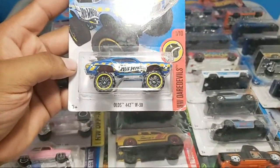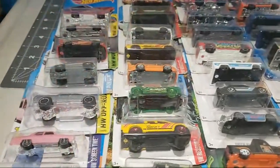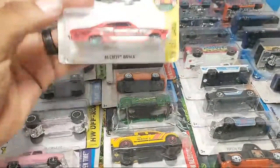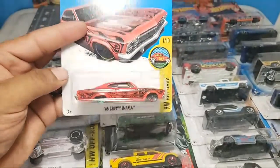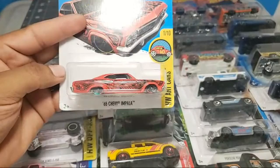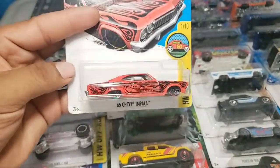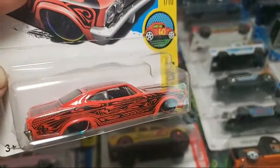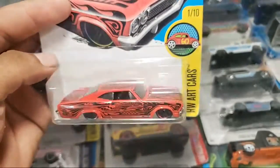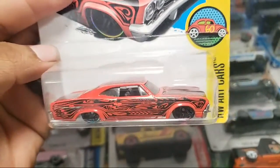Yeah, you guys hear that? My son is excited - he hears Hot Wheels and just wants to open them. A lot of people joining. 65 Chevy Impala - like I was mentioning, those rims are colorful, rainbow-looking, very very nice. Interior left-hand drive with leather seats - you guys don't see that often, but those are leather seats.